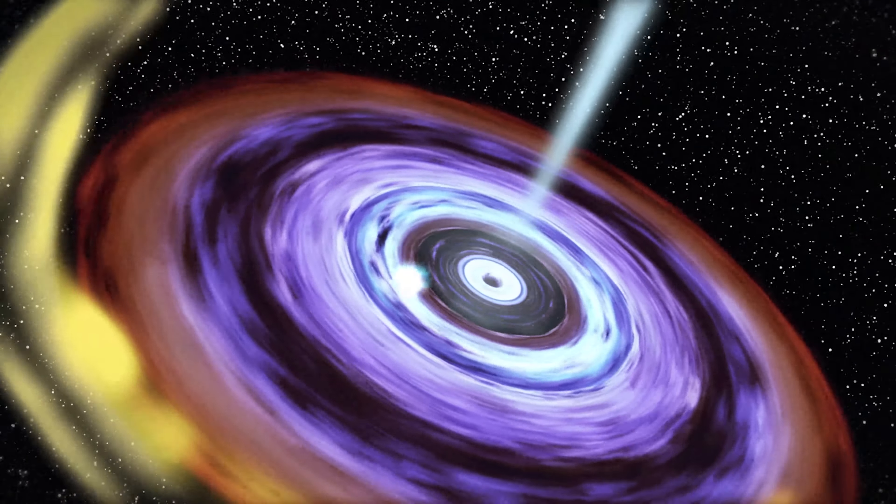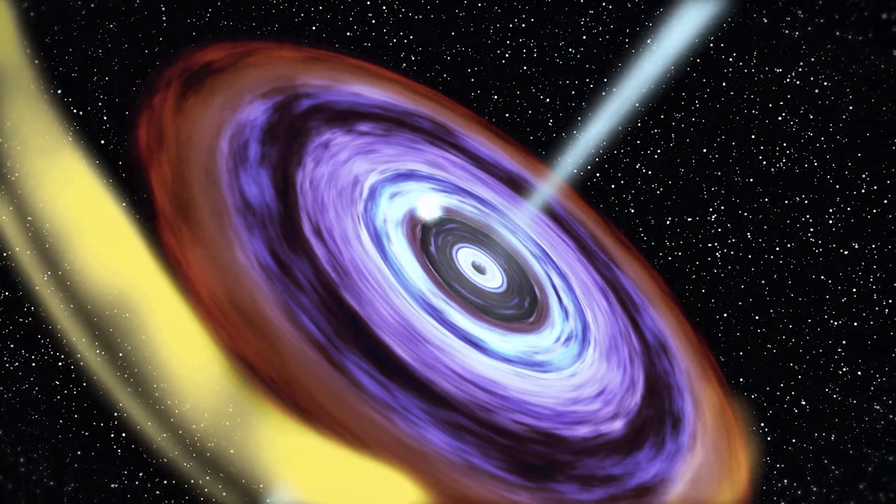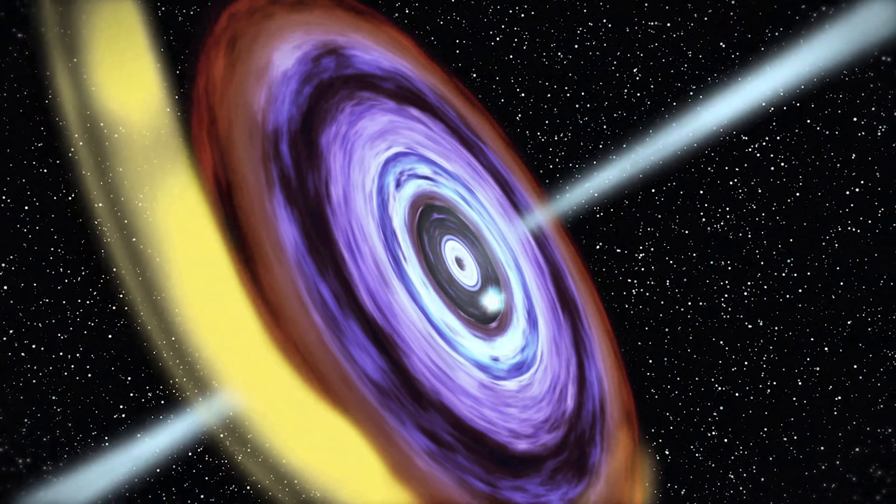As matter from an orbiting star is pulled onto a spinning disk surrounding the black hole, an enormous amount of energy — primarily in the form of X-rays — is released in the process.